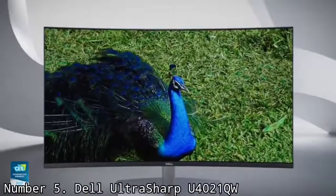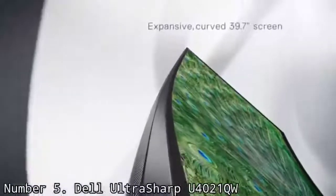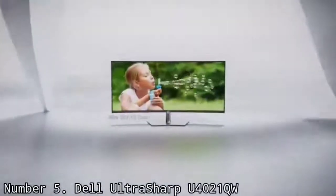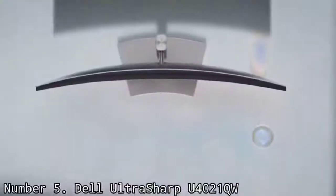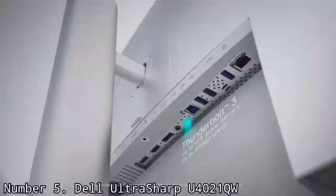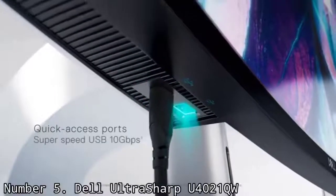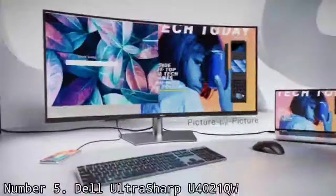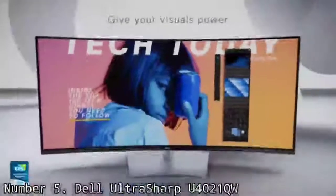Number 5: Dell UltraSharp U4021QW. Sometimes the best workflows are those where you can spread out, and that's what this almost 40-inch 4K monitor offers: space. Whether you simply like to stream Netflix while working or need the screen real estate for a more seamless creative process when video editing, the Dell UltraSharp U4021QW delivers — in 4K no less. Content creators will also appreciate that it boasts 100% sRGB, 100% REC 709, and 98% DCI-P3 color coverage, making it ideal for photo editing, cinematic color grading, and graphic design.